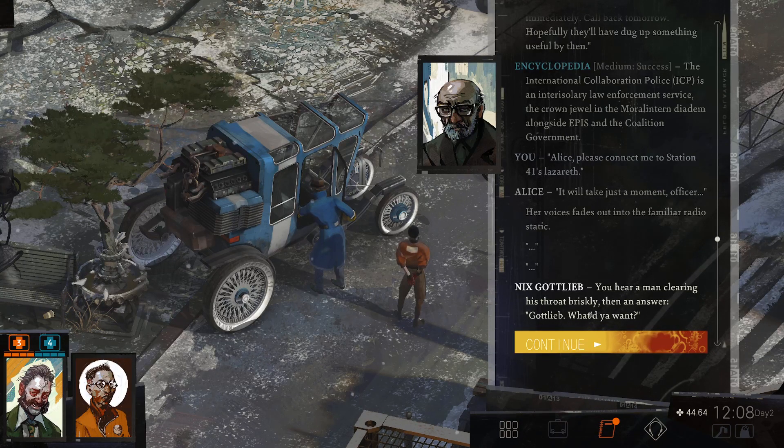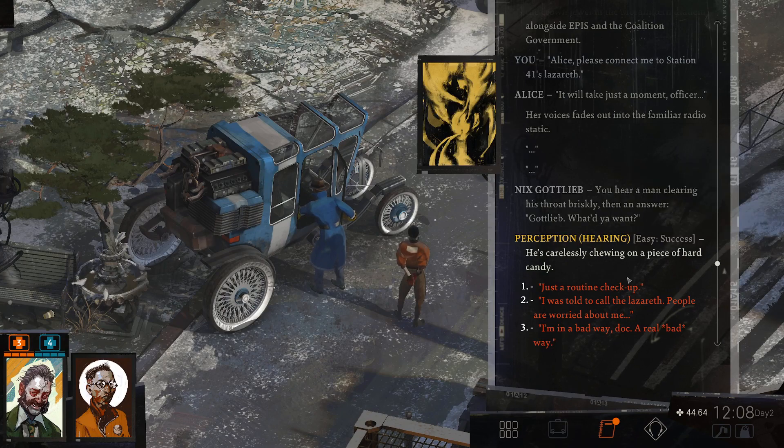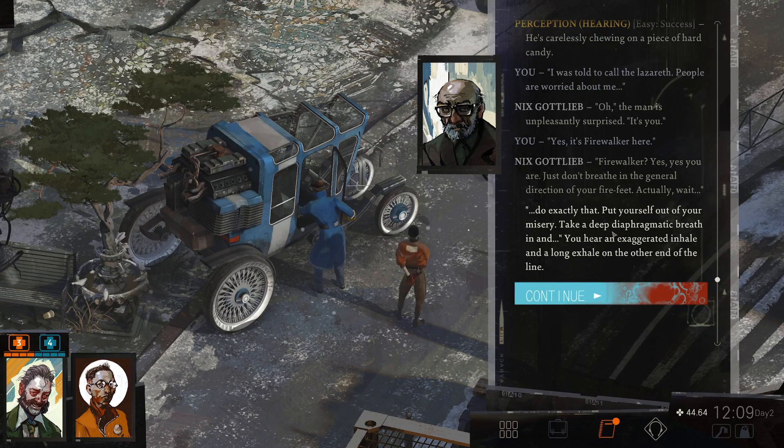He's carelessly chewing on a piece of something. Just a routine check. I'm in a bad way, doc — a real bad way. I was told to call the Lazarus, people are worried about me. It's you. Yes, it's Fire Walker here. I lost my memory. Fire Walker? Yes. Just don't breathe in the general direction of your firearm. Actually, wait — do exactly that. Puff yourself out of your misery. Take a deep diaphragmatic breath in — you hear an exaggerated inhale and then a long exhale on the other side of the line. It would be an artistic statement of some kind or another.